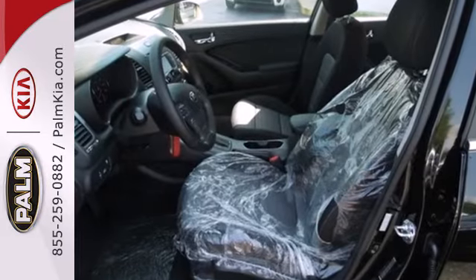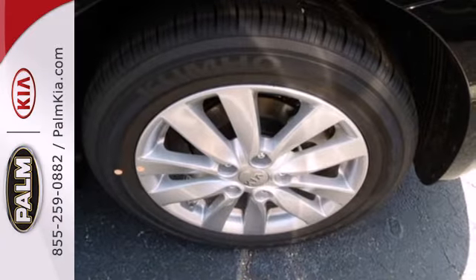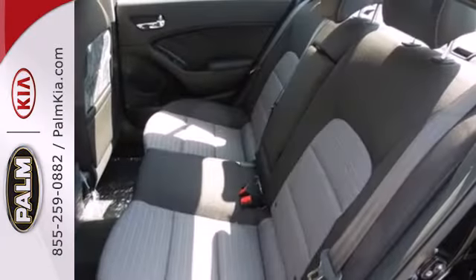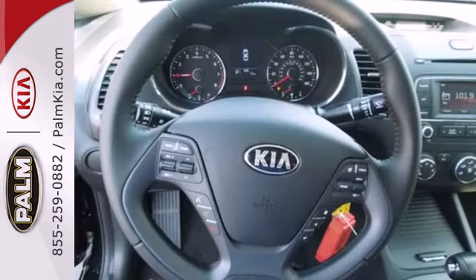It has plenty of great features including a tilt and telescoping steering wheel and CD player with MP3 decoder. Plus you'll get traction control, multiple airbags, and anti-lock brakes to help keep you safe.